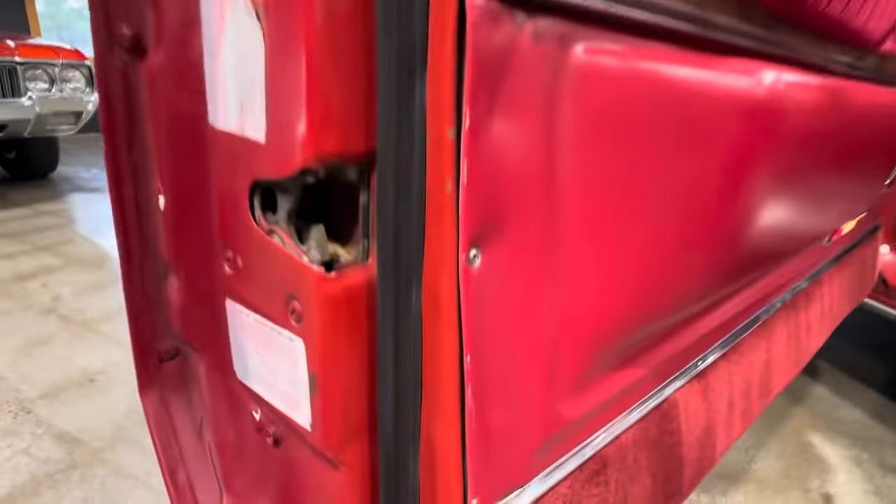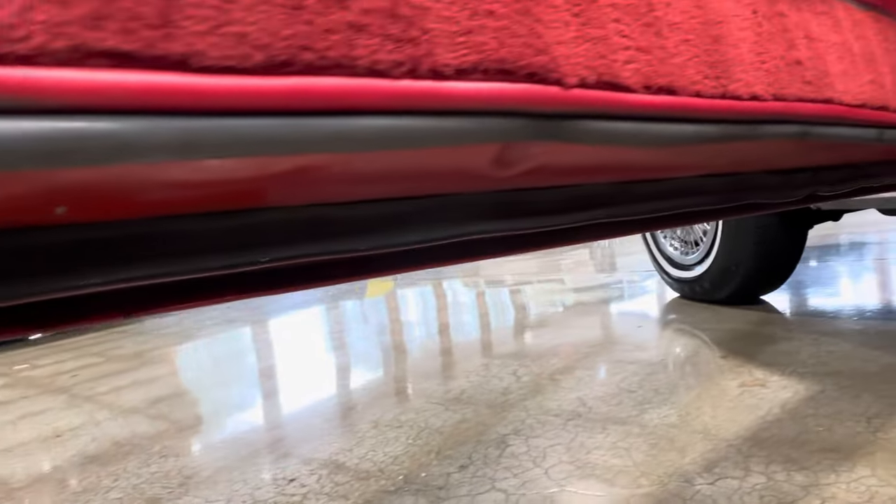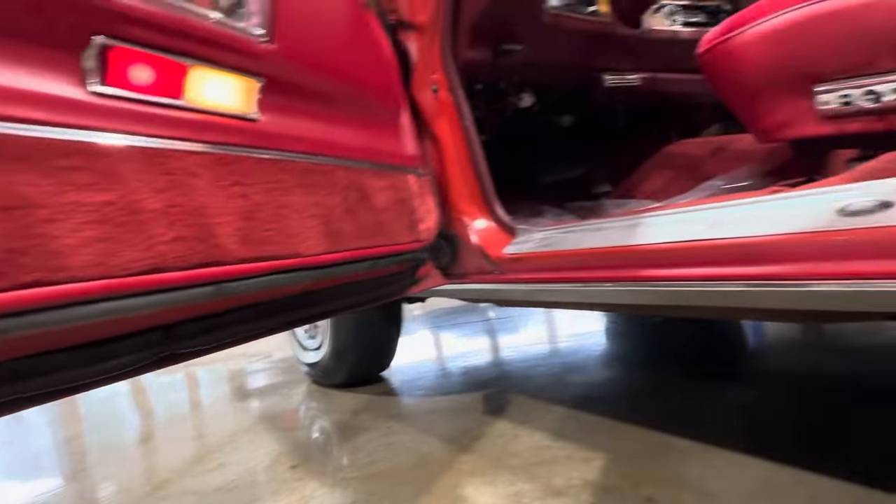You can see that it was a lighter shade of red on the inside of the door — not something that stands out, but just something that I definitely paid attention to.